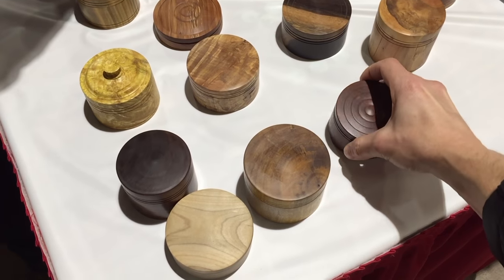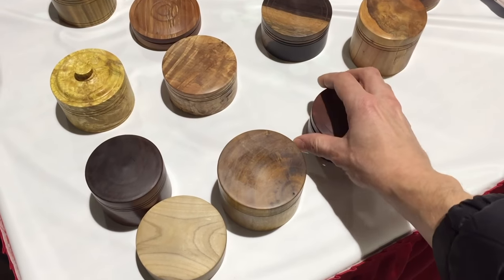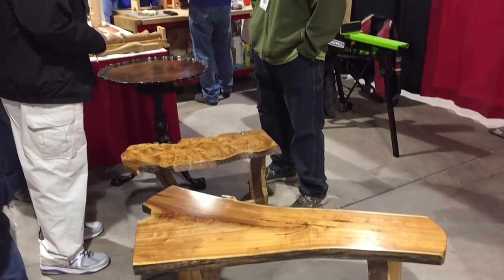Here was a guy who was selling these type of boxes — a whole bunch of them. Pretty good quality, I like them. And these guys next door were showing kids how to put nails in — a skill you barely use anymore.